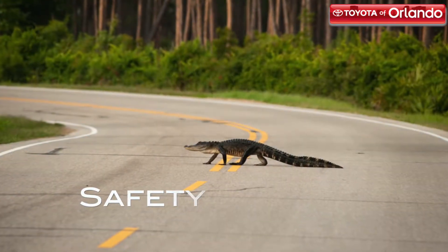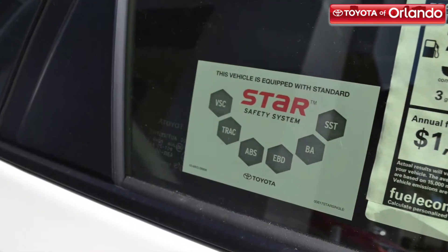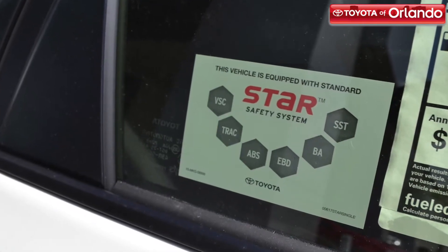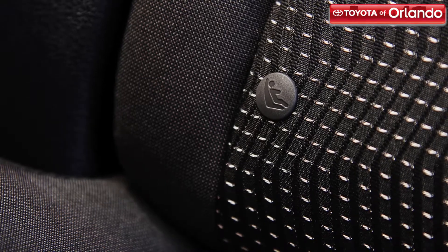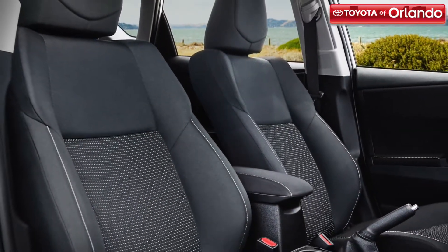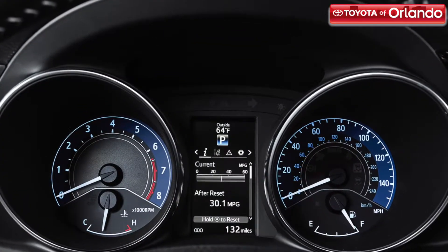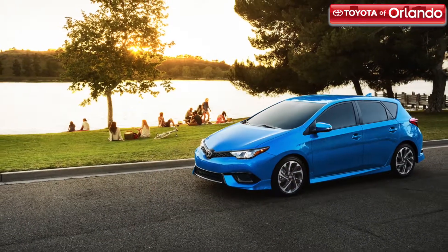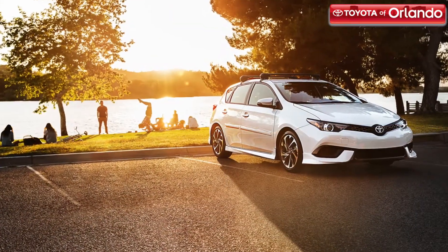The Corolla IM comes standard with Toyota Safety Sense C, which includes a pre-collision system, lane departure alert, and automatic high beams. The two front seats are also equipped with whiplash injury lessening technology that can help reduce whiplash injury in some rear-end collisions. Come into Toyota of Orlando and take the 2017 Toyota Corolla IM for a test drive today.